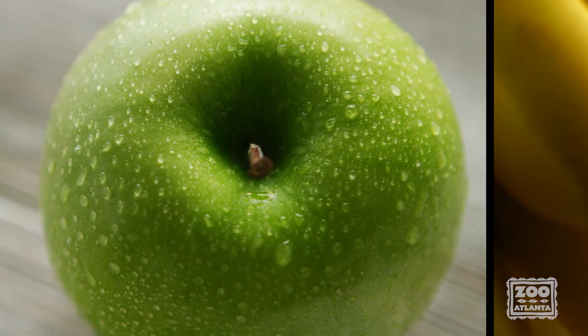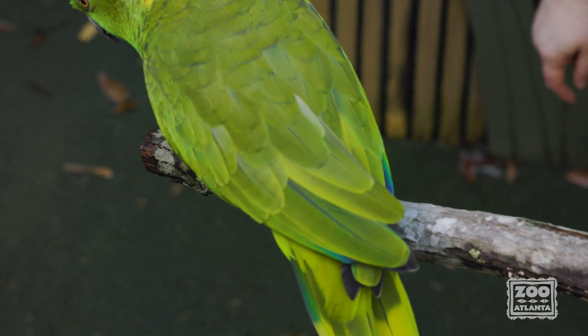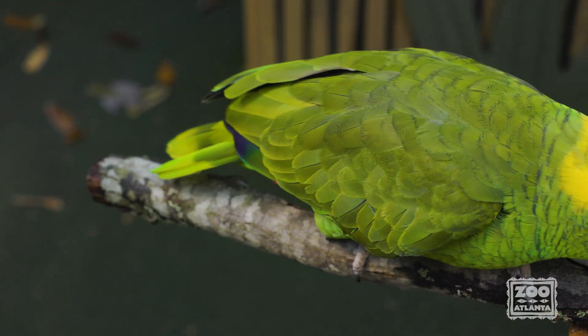Now let's start with a simple question. What color is Rico? Green and yellow, right? Or is she? Believe it or not, a lot of birds are able to see UV light and their plumage or feathers reflect that light. This means that to me and you, Rico is green and yellow, but to other birds, she's a rainbow of different shades.